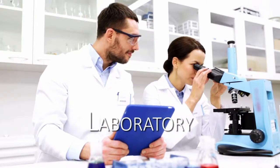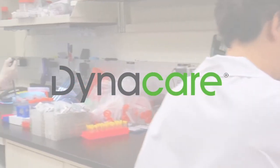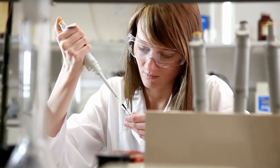At Advanced Medical Group, Dynacare is so much more than just a laboratory that provides diagnostics, lab services, and even cardiology testing. Dynacare is a critical element to helping our team understand the challenges that our patients face.